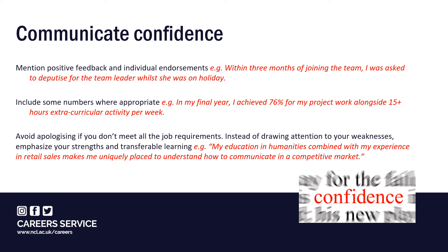For example, a history student applying for a graduate role in sales and marketing might say: 'My education in humanities, combined with my experience in retail sales, makes me uniquely placed to understand how to communicate in a competitive market.' Using a sentence that highlights why your unexpected experience is actually an asset will help to address any concerns the recruiter may have.